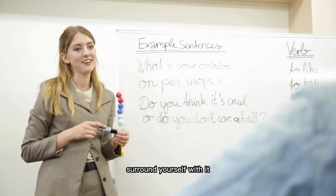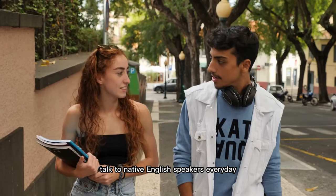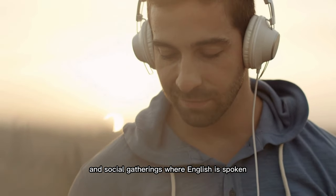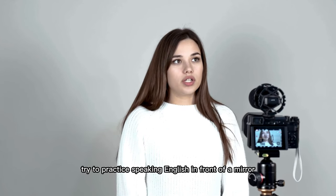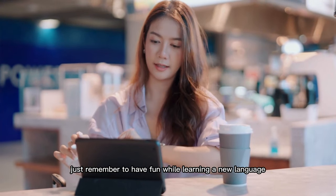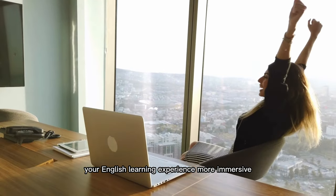If you're serious about learning English, surround yourself with it. This means creating a fun environment for learning and practicing English every day. Talk to native English speakers every day. Find a language exchange group to practice speaking with other learners. Participate in cultural events and social gatherings where English is spoken. Engage with English-speaking media and immerse yourself in the language. Try practicing speaking English in front of a mirror, or record yourself to improve your pronunciation. Immersing yourself in English will help you gain confidence and fluency.